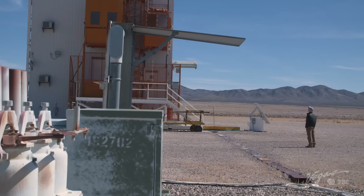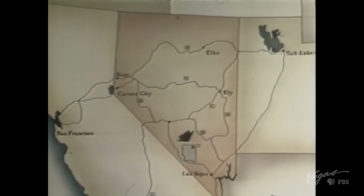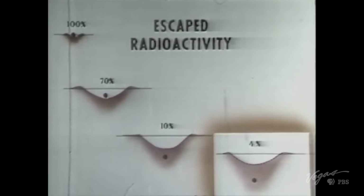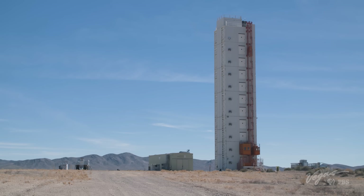Despite all the relics on the surface, only 100 nuclear tests ever occurred above ground. Over 820 tests were conducted in subterranean shafts. These towers allowed workers to safely prepare the experiments below.